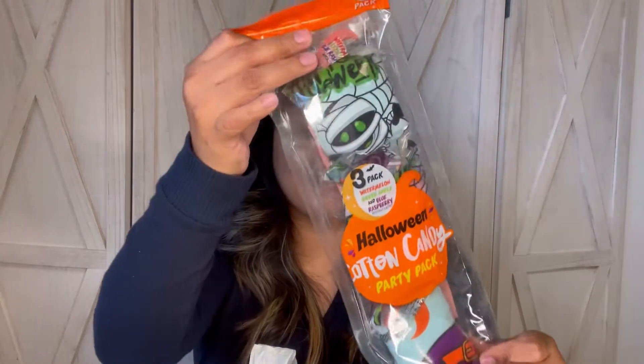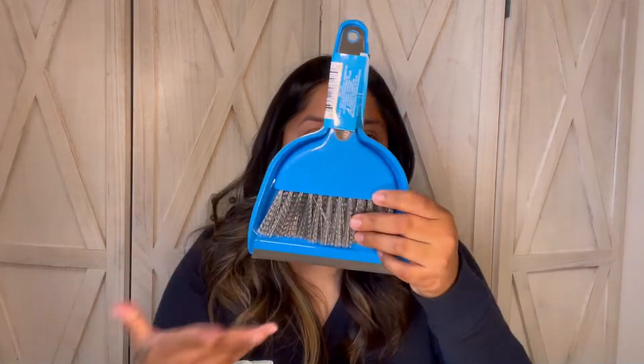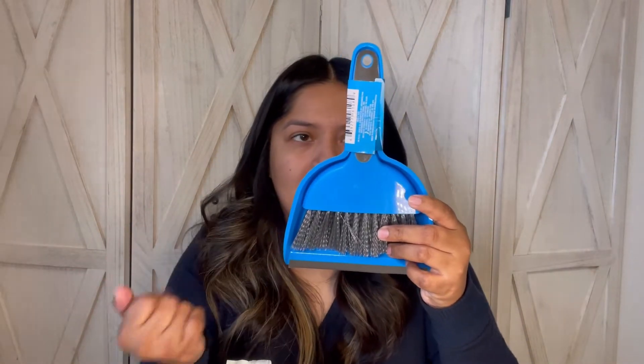Next, Halloween cotton candy — comes three in a pack. I've bought a couple of these already and my kids loved them. Not all Dollar Tree locations had them; it was just this one. I also picked up a small dustpan with a brush, just for those times I need to pick up a little dust.